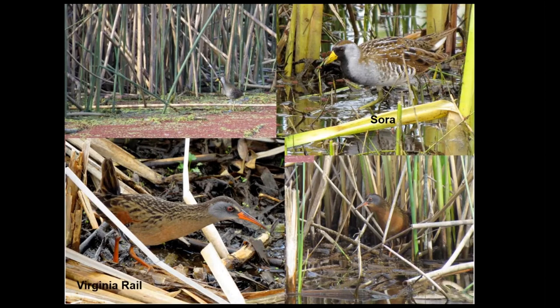Then there are the true rails — the Sora and the Virginia rail — and the type of habitat you find them in. You kind of have to be out a fair amount to see them; you hear them more often. They can be quite secretive, though starting about now and for the next couple of months, they're getting ramped up for breeding and are a little more noticeable because they're a little less cautious.